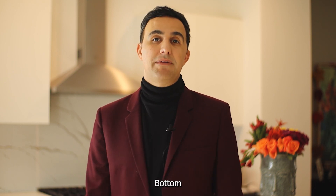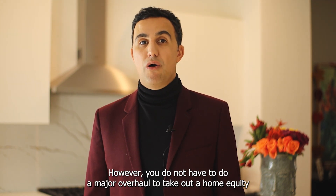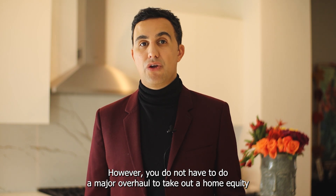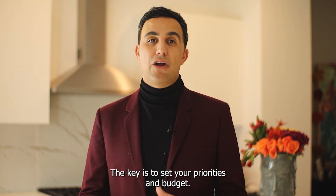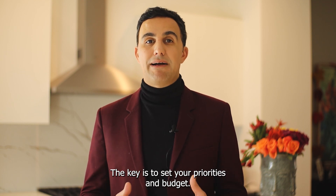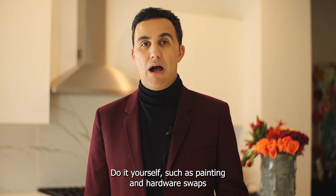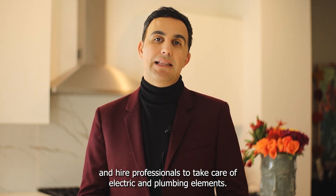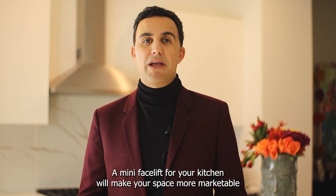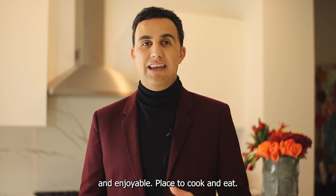Bottom line, updating your kitchen will increase the value of your home. However, you do not have to do a major overhaul or take out a home equity loan to make a minor but impactful improvement. The key is to set your priorities and budget. Save money by tackling easy do-it-yourself tasks such as painting and hardware swaps, and hire professionals to take care of electrical and plumbing elements. A mini facelift for your kitchen will make your space a more marketable, affordable, and enjoyable place to cook and eat.